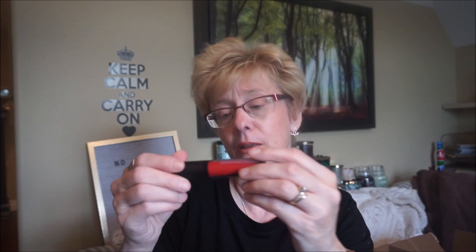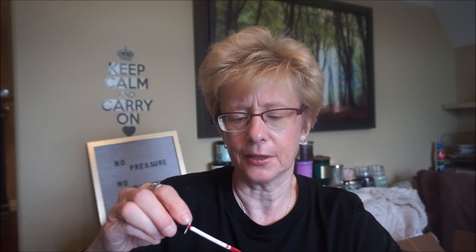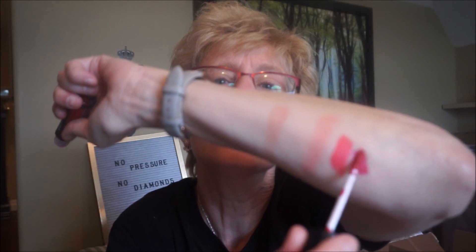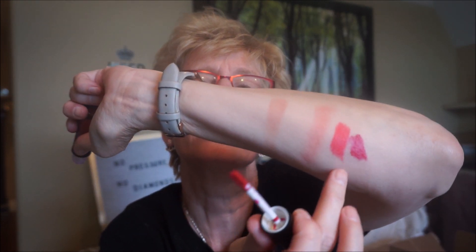This is their Matte Flat Finish Pigment Gloss — I don't know how you have a matte gloss, but we'll see. This one is in the color Frisky, and that's how I'm feeling after the Raptors won the championship! It's definitely a dark, rich pink color.